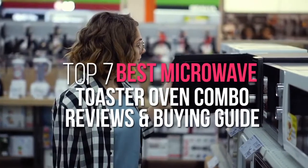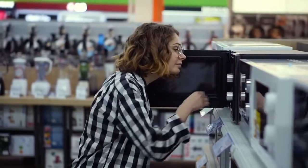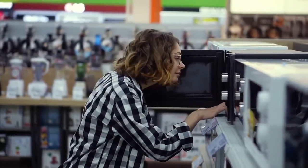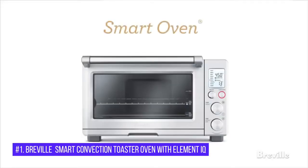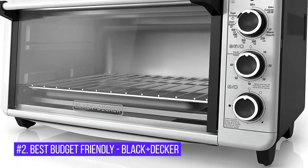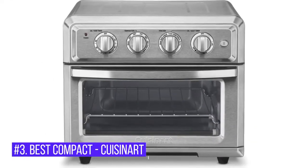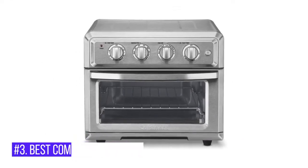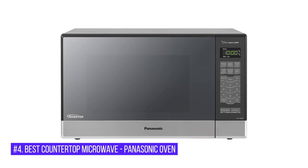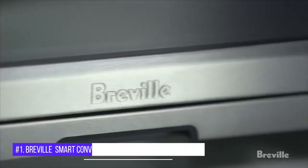Top 7 Best Microwave Toaster Oven Combo Reviews and Buying Guide. Our Top Microwave Toaster Oven Combo Picks: Number 1, Best Microwave Toaster Oven — Breville. Number 2, Best Budget Friendly — Black Plus Decker. Number 3, Best Compact — Cuisinart. Number 4, Best Countertop Microwave — Panasonic Oven. Number 5, Best Aesthetic — Nostalgia.